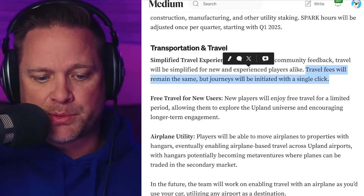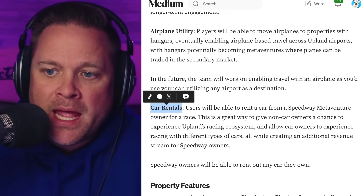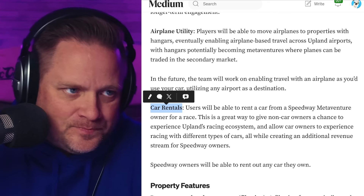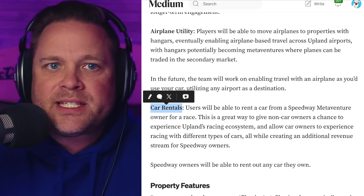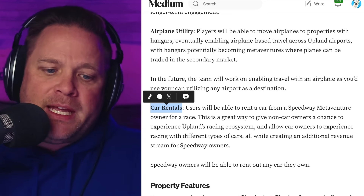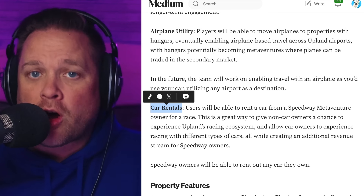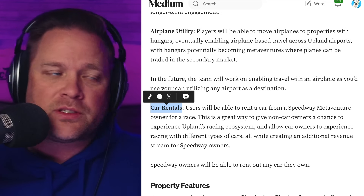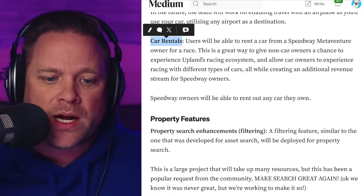Car rentals — that's right, car rentals. Imagine being able to go to a Speedway MetaVenture where you don't have a car for a certain race, or maybe your car can't compete with the tier ones. If you want to participate in seasonal racing, a one-week event, or just check it out, you'll be able to rent cars from Speedway MetaVenture owners for the race. This is great for Speedway owners, car owners, and players without cars — it really helps mature vehicles and racing all in one loop.